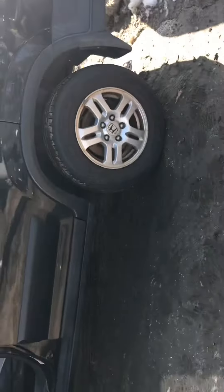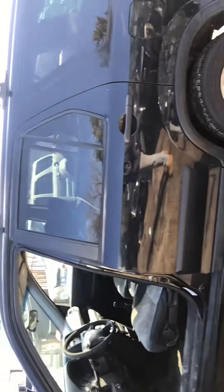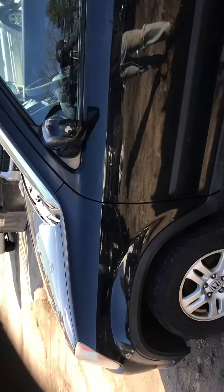Back driver's side door is good. This has a dent in it. Front driver's side door is good, left fender is good.